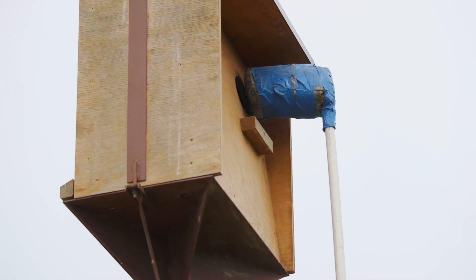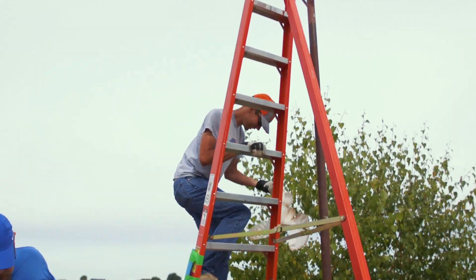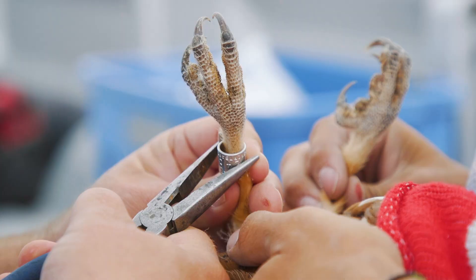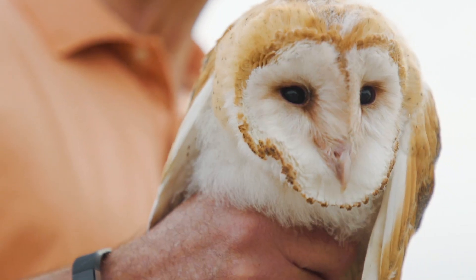We're out here at one of our nest boxes. It's occupied by three nestlings and we're going to go up and catch those nestlings, put some leg bands on them, and record a few measurements for some of the research that we're doing.